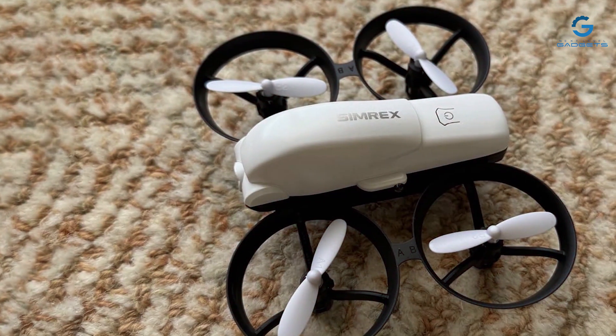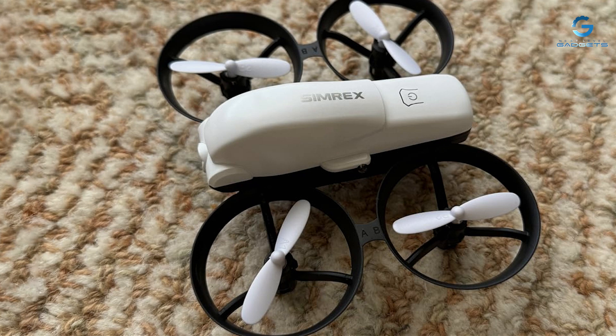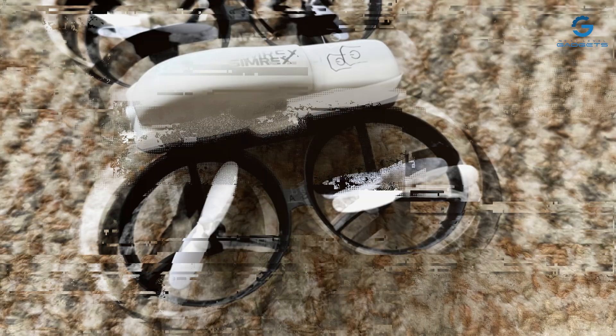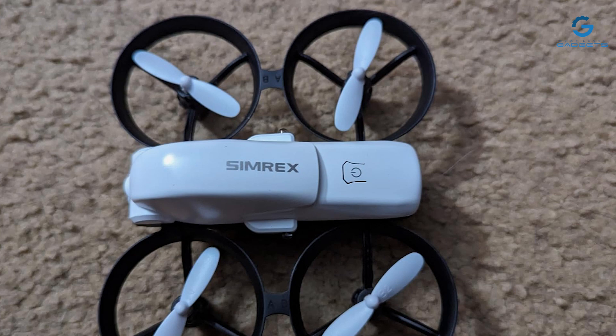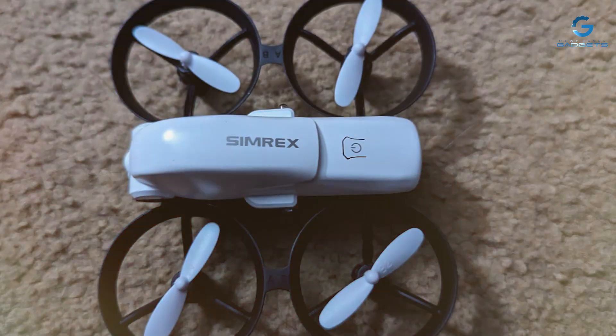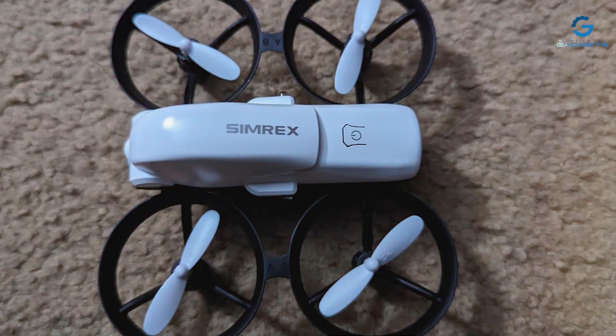Thanks for joining us on this journey through the best drones under $1,000. If you found this video helpful, don't forget to give it a thumbs up and subscribe for more content like this. Have any questions or want to share your own drone experiences? Drop them in the comments below. Until next time, happy flying!